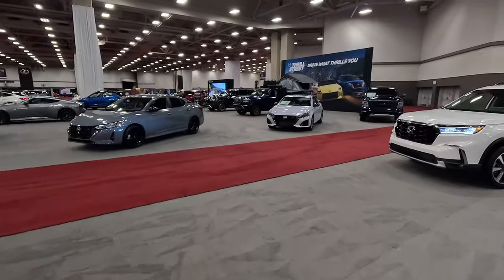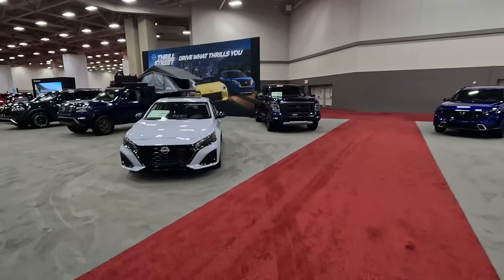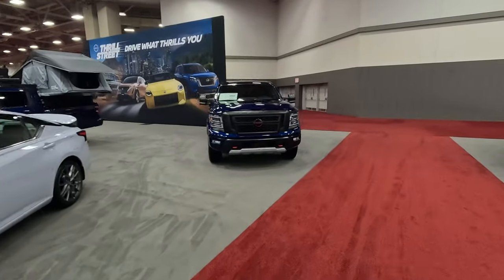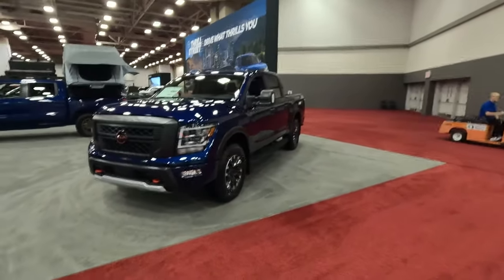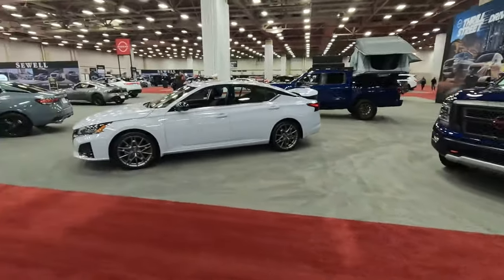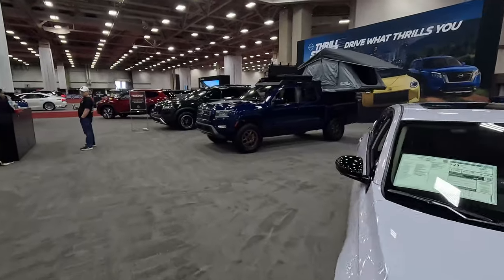The Nissan booth — we've got the Titan, may she rest in peace. So many discontinued vehicles here. It is slightly sad — from the Camaro to the Charger to the 300 and of course the Titan. You can still get these on dealer lots, but this vehicle is sadly going away. We've got the Altima, we've got the Sentra, and the Frontier with this Nisbo off-road tent in the back.